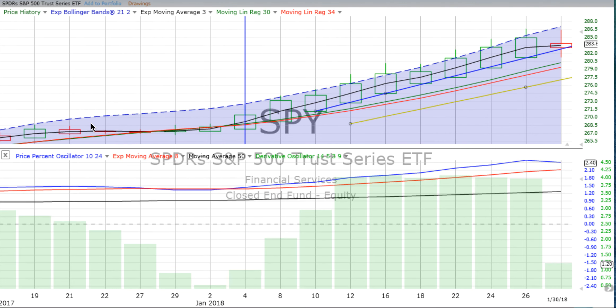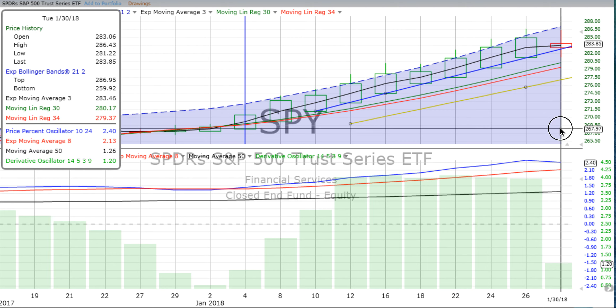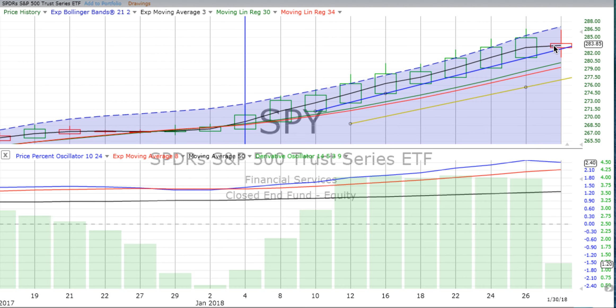Looking at the two-day chart, we now have a red spinning top. This latest two-day chart has just ended, finished drawing on Tuesday the 30th, and we have a red spinning top, which means indecision tending down. Since it's a red top, it has actually not closed through the two-day trend line at this point, but it's laying right on it.